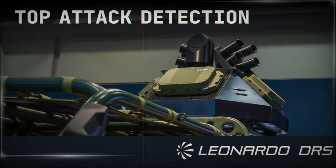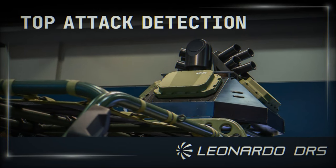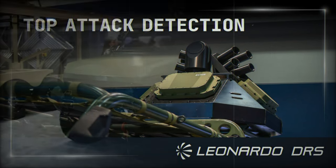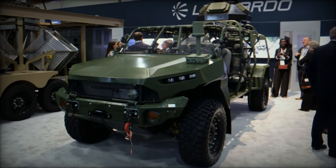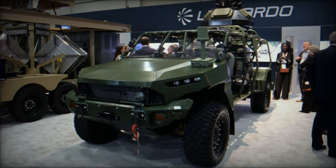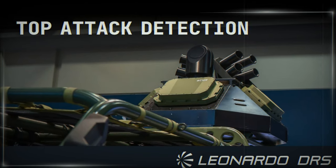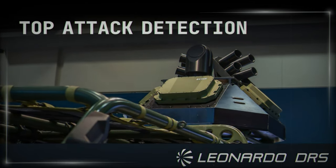This innovative protection module is not just a defensive asset — it's a glimpse into the future of military technology, an era where vehicles are not only protected by armor but by advanced intelligence systems capable of neutralizing threats before they even appear on the radar. With its groundbreaking radar technology, Leonardo DRS is setting the stage for the future of military vehicle defense.